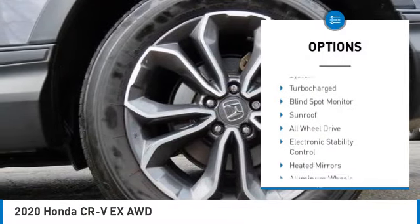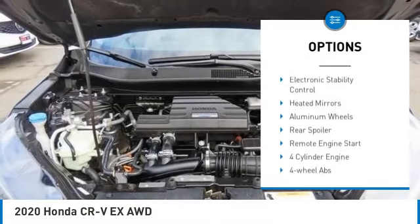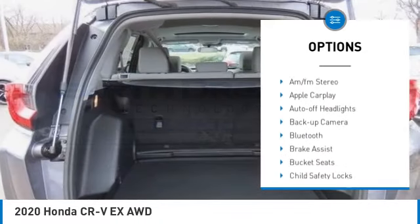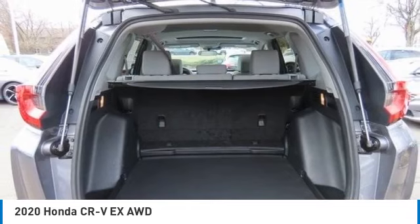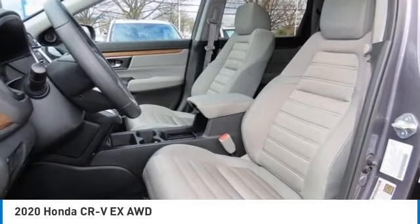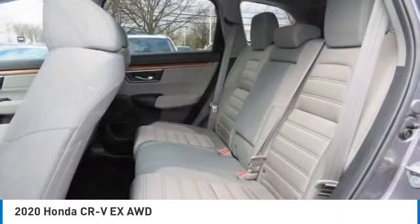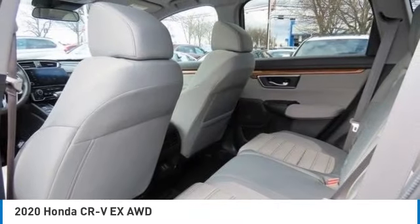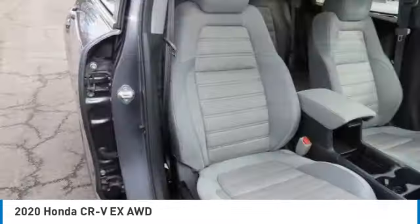Here are some of this vehicle's great options: tire pressure monitoring system, turbocharged engine, blind spot monitor, sunroof, all-wheel drive, electronic stability control, heated mirrors, aluminum wheels, rear spoiler, and remote engine start. Is love at first sight really possible? Let us know when you stop in.